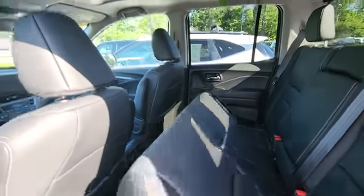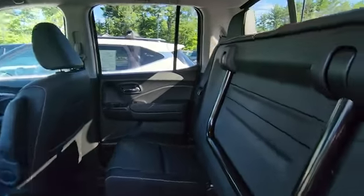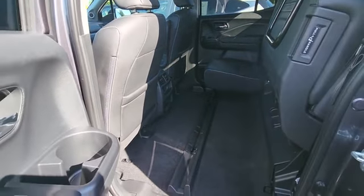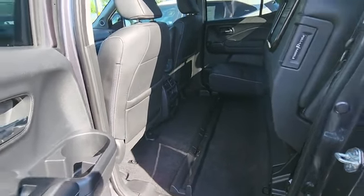Plenty of room in the back. Split rear seat — if you need some cargo space on the floor, you've got it.